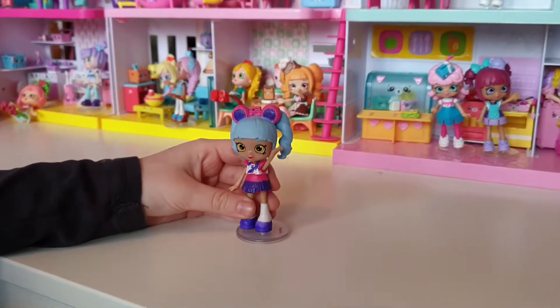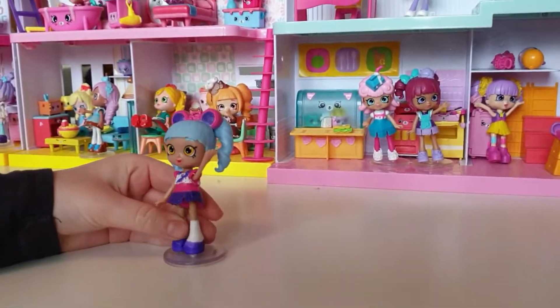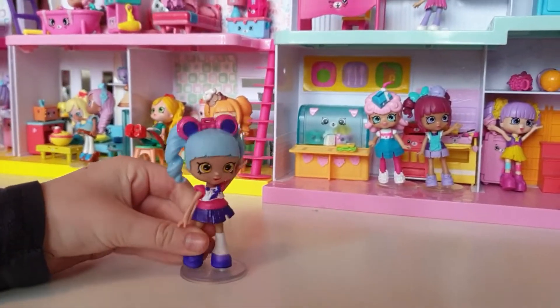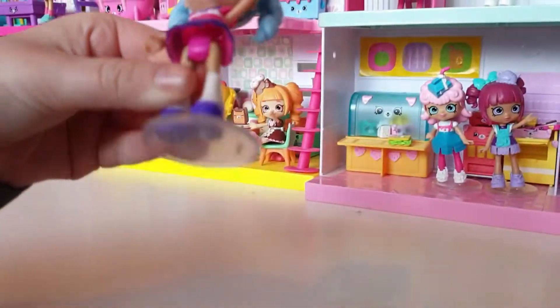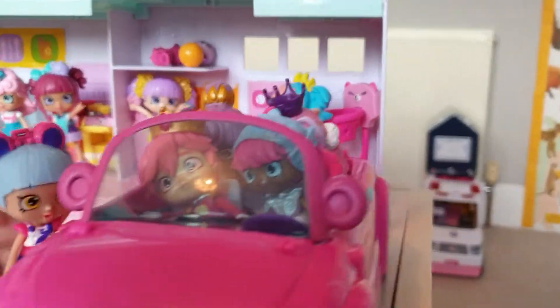Hello everyone! You've already seen some of the Shoppies in the talent show, but now we're going to see them in their real actual homes. Let's get started — it's a tour of Shoppyville! In the car we have...